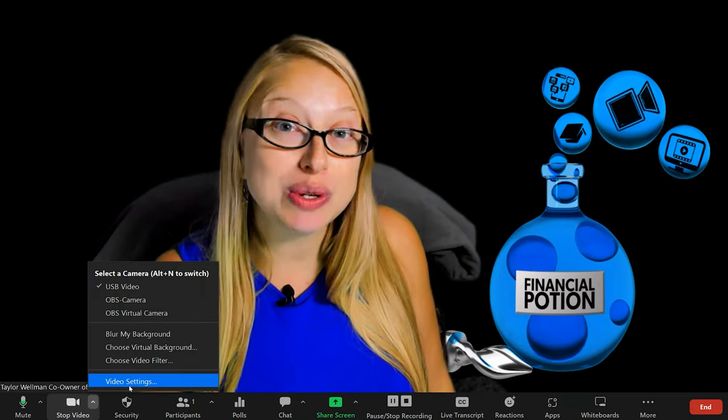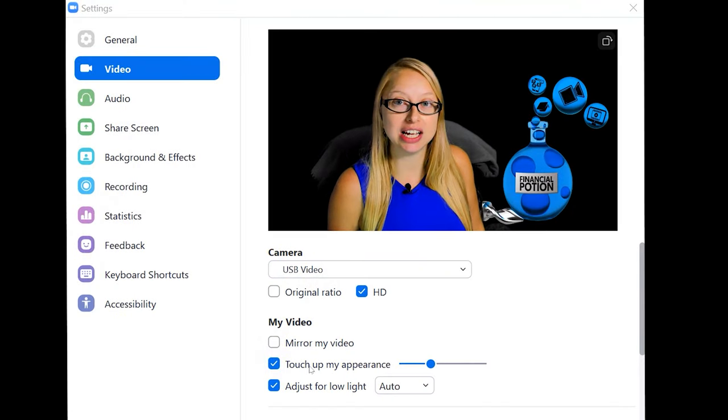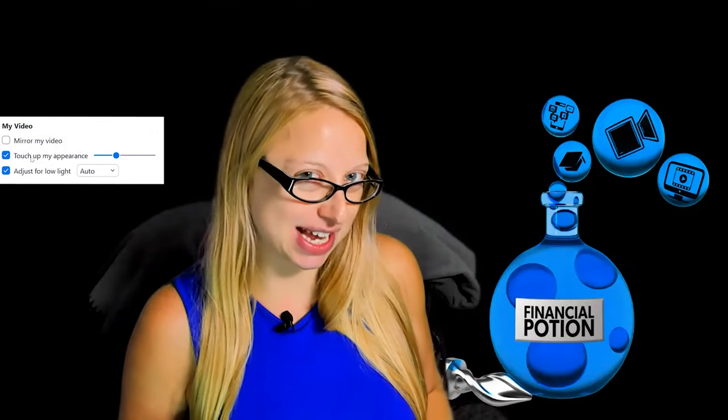If you know how to put on makeup you're probably good to go, but if you're someone like myself who doesn't wear makeup, it doesn't hurt to add a little bit of touch-up from Zoom. When you click on the little upward arrow next to the camera, you can go ahead and click on video settings, which will bring up the video settings, and then you can click on touch up appearance. I think a little less than 50% is about perfect.